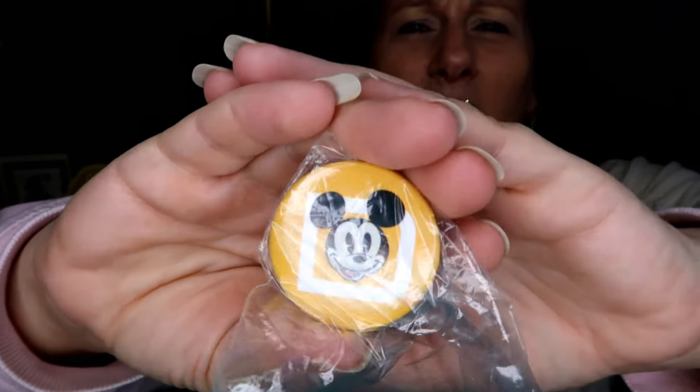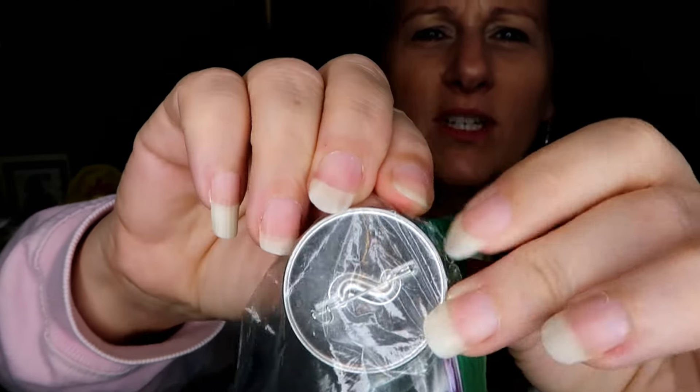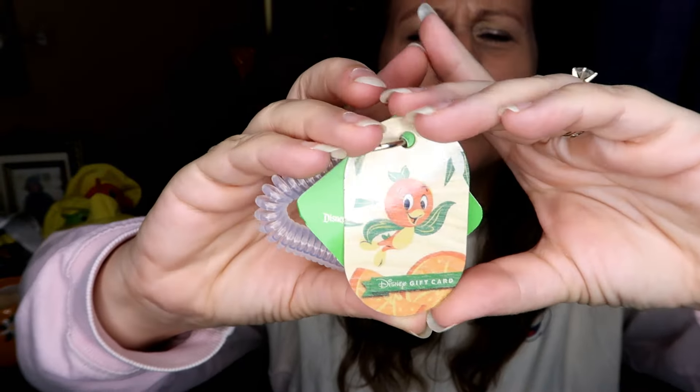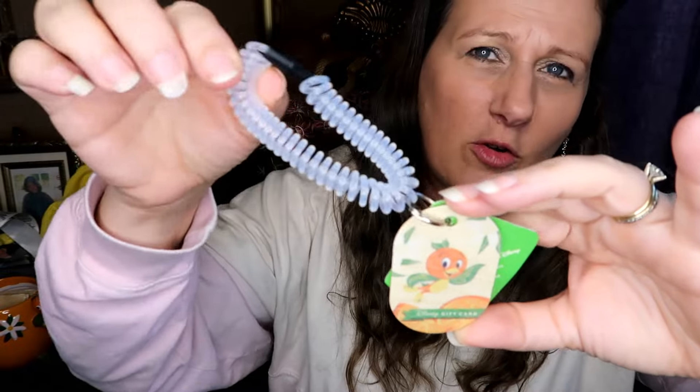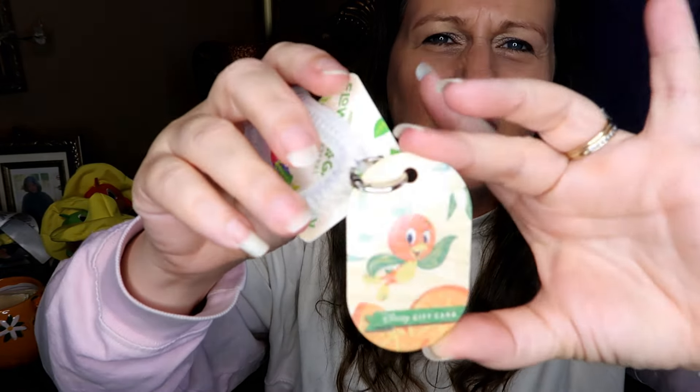While we were there, the passholder lounge opened in the Morocco Pavilion at Epcot and we were there for the very first day of the opening. When you went in for the first time you got one of these special buttons — kind of like Universal Studios, which has had a passholder lounge for years with monthly buttons. I also put money on this little Flower and Garden gift card wristlet — every festival they have one of these and I always get at least one.